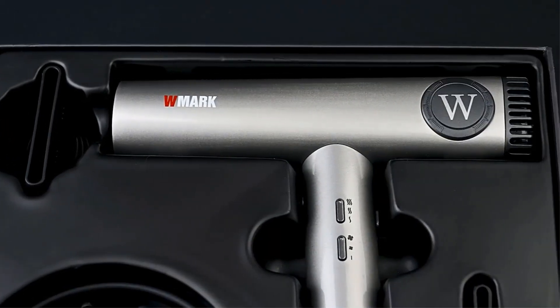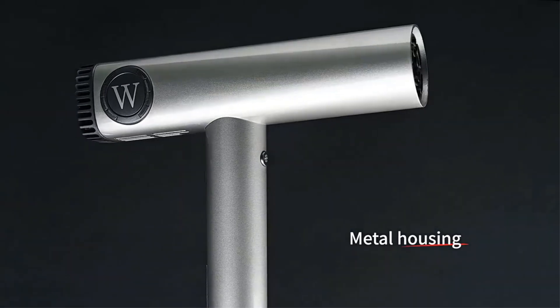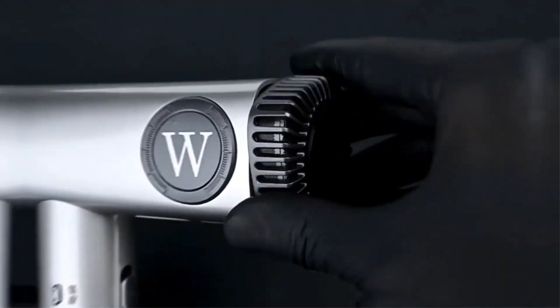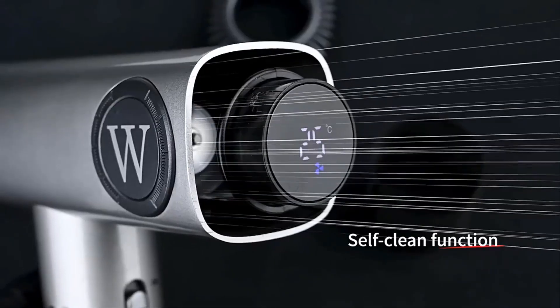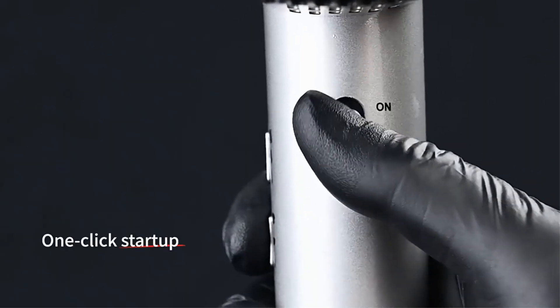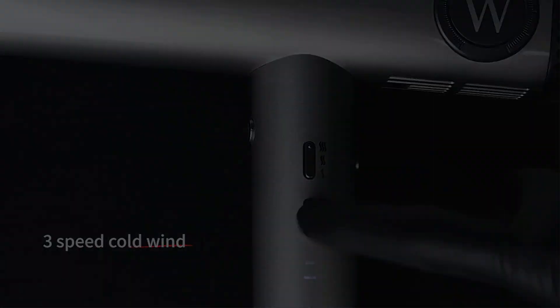Hello everyone. In today's video, we will be discussing the top 5 best hair dryers under $100 available on the market. The list has been curated based on features, prices, quality, durability, and the reputation of the manufacturers. If you are looking for an affordable and reliable best hair dryer under $100, this video will guide you through some great options.